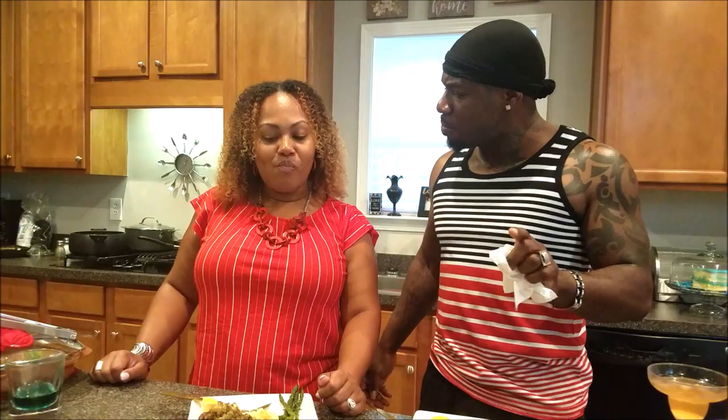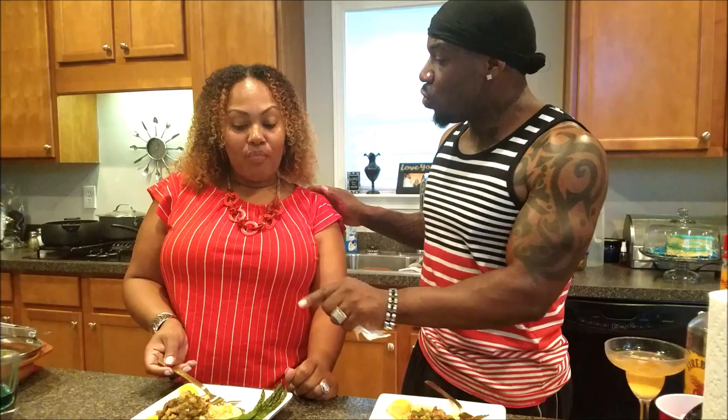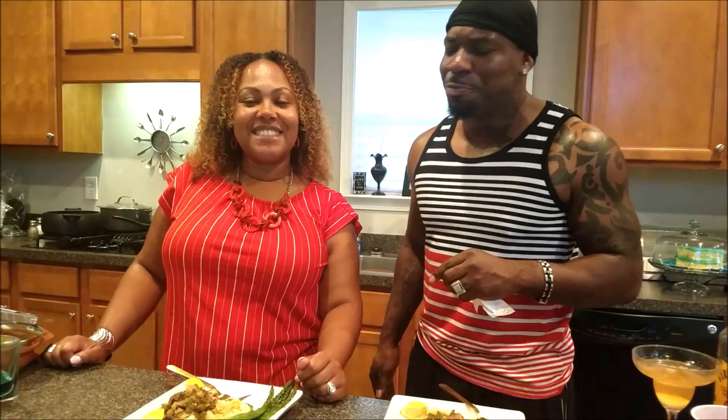Let the people know one more time where they can find your Paparazzi Jewelry. You can go to paparazziaccessories.com slash 238283, or find me on Facebook at Embellished Divas Boutique or Brittany Goode — G-O-O-D-E. I just want to thank you so much for coming through and I want you to enjoy this salmon and take this recipe back to your family. We love you guys for watching. Like, comment, share this video, and subscribe to our channel — we have so much coming for you guys. See you guys later, bye-bye!